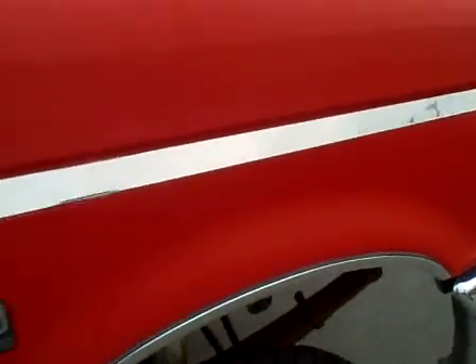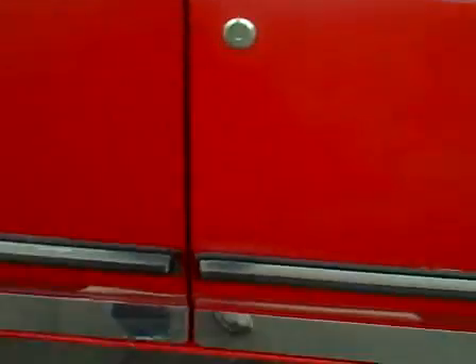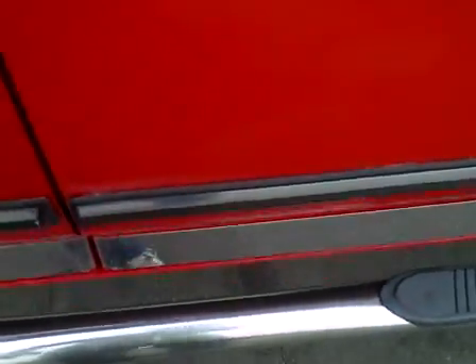Starting on the right fender — again, pretty dull top coat just from being outside in the water and elements, but the paint is intact. The front right door looks pretty good. There's a little separation of the molding right there — you can see just a fraction where it sticks out, just from heat and age.